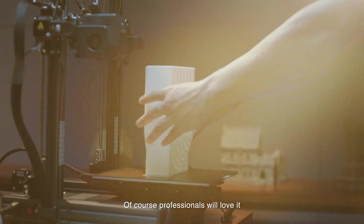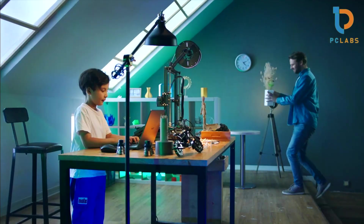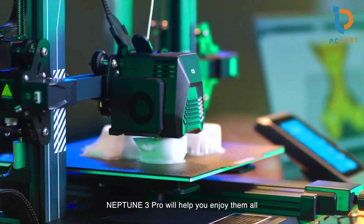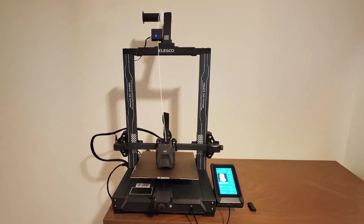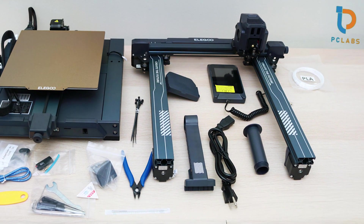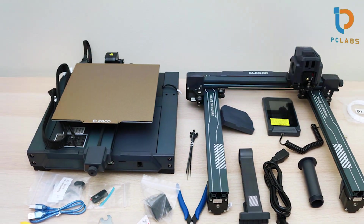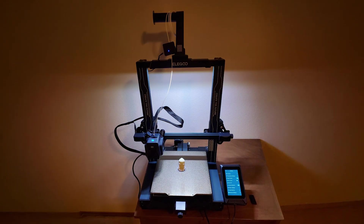The design of the Neptune 3 Pro is modern and compact, fitting well in any workspace. Its all-metal frame provides durability and stability, crucial for consistent print quality. The printer boasts a maximum layer resolution of 0.1mm, allowing for highly detailed results. Usability is enhanced by its large touchscreen interface, and it's compatible with a variety of filaments including PLA, ABS, and TPU. Its overall performance and ease of use make it an excellent choice for both beginners and advanced users.